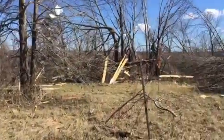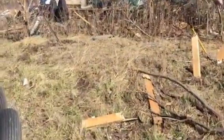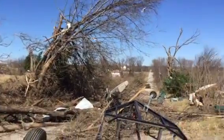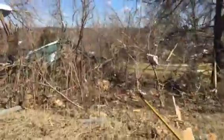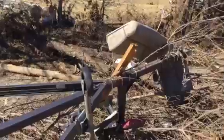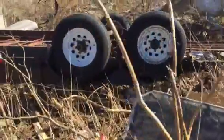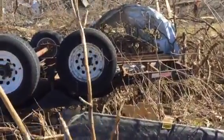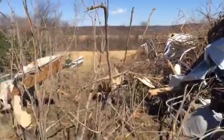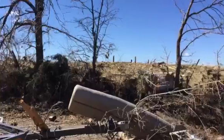The pontoon is in here somewhere. I'm going to go over. This is part of the pontoon right here. Here's his utility trailer. What a mess.